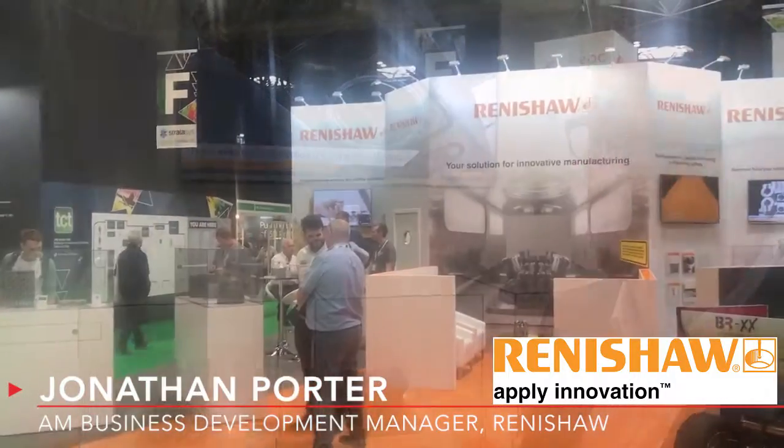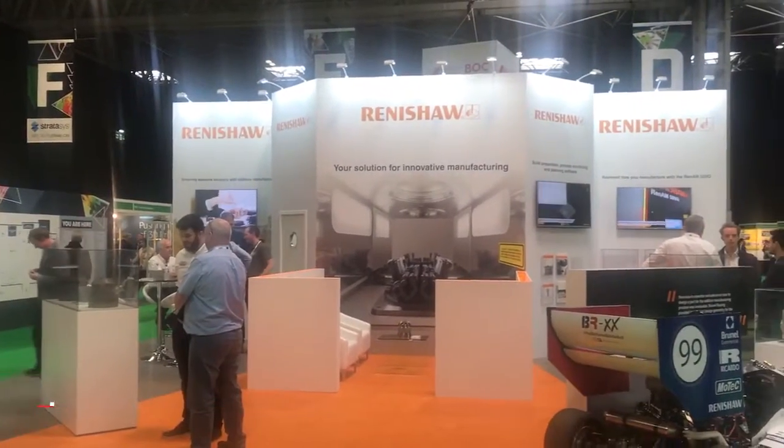I'm here on the Renishaw stand and our product that we're selling here today is our additive manufacturing platform. What's interesting about what we do is that we actually use the additive manufacturing technology itself as a component manufacturer for the machines that we sell, so we actually walk the walk.